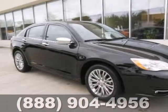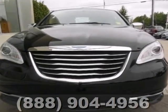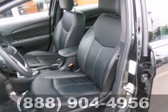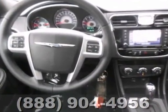Here's a 2012 Chrysler 200. Features include navigation, a sunroof, and heated leather seats. It has satellite radio, a CD player with auxiliary audio input, and climate control. Plus it's a gas saver.